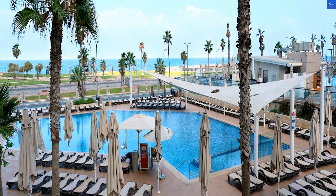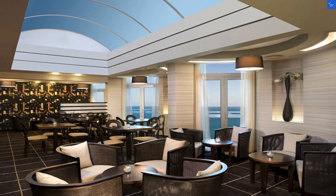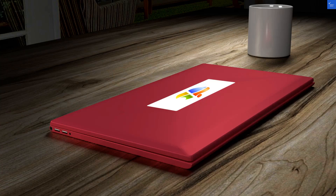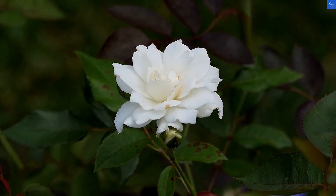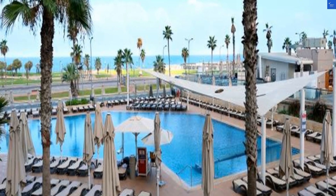Let's start by peeling back the layers on this 5-star establishment, like an onion, but hopefully not as tear-inducing. First up, the location. It's right across from the Mediterranean Sea, which means your morning view could be a beautiful sunrise or a seagull stealing your breakfast. I give it a solid 8 out of 10. The hotel is near the vibrant Carmel Market, perfect for those Instagram shots, because who doesn't love a good pick of fresh falafel?